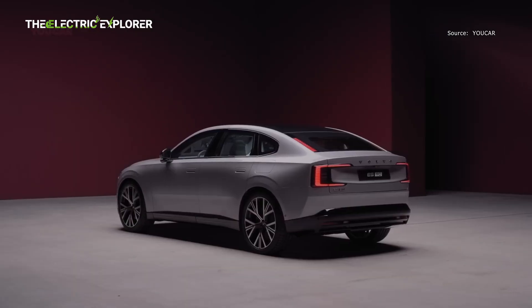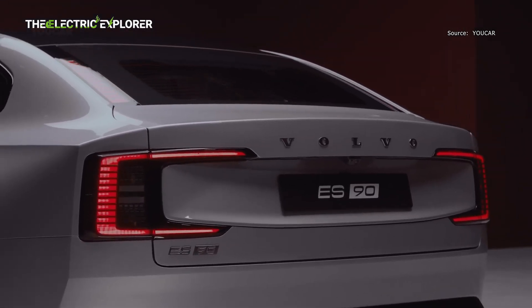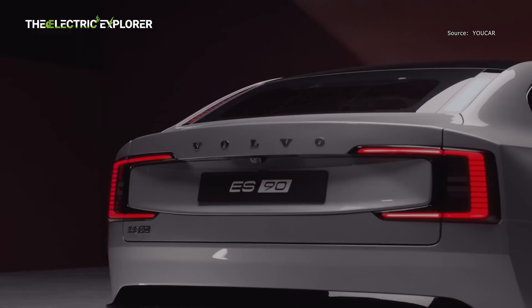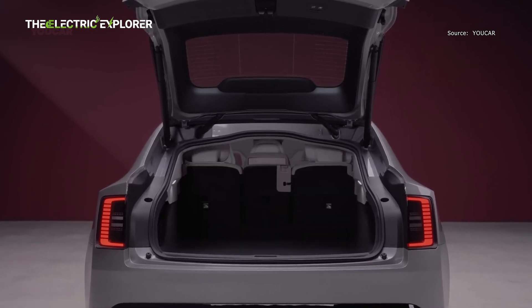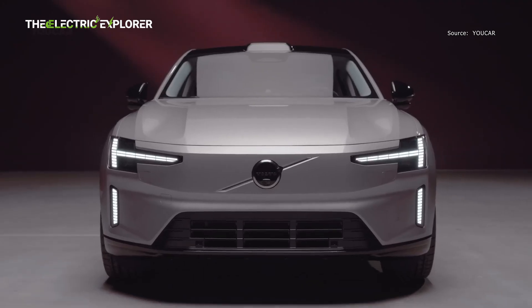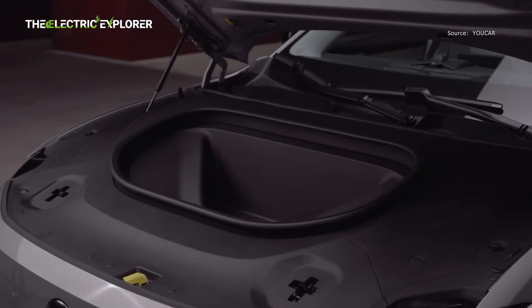Volvo's newest EV is actually a liftback — a great feature to have, especially when loading big items in the trunk. The trunk has a capacity of 14.9 cubic feet (424 liters), which can be extended to 25.8 cubic feet (733 liters) by folding down the three individual rear seats. There's also an additional 0.7 cubic feet (22 liters) front trunk under the hood.